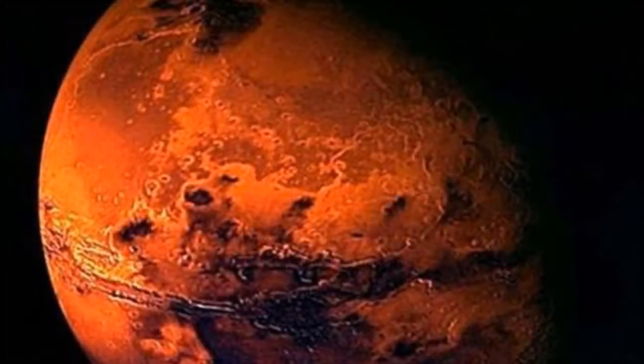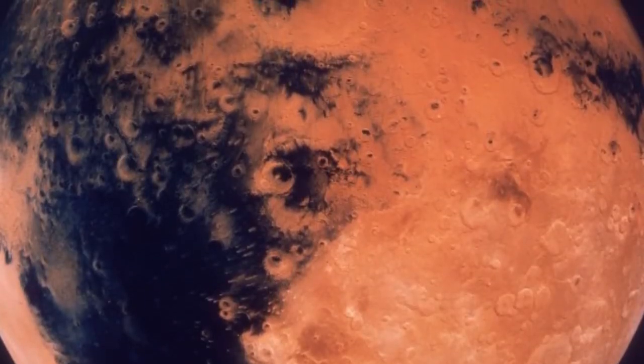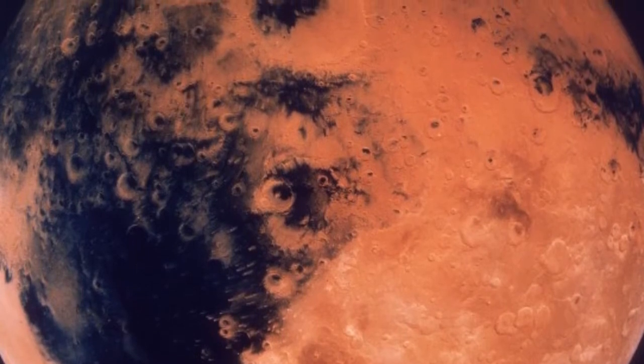London. Mars may have liquid water close to its surface, according to new data from NASA's Curiosity rover, which raises the chance of finding life on the red planet.